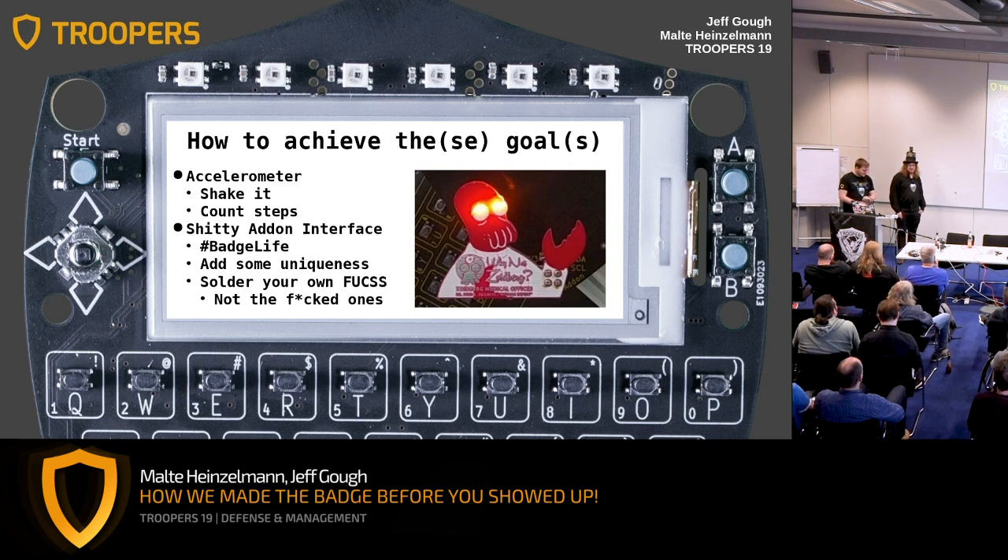We also have the shitty add-on interface, which you may not be familiar with. It's a badge-to-daughterboard interface that's becoming popular — I think it grew out of Defcon and the whole badge life hashtag movement. Hopefully if you've got any shitty add-ons at home or gather them in the future, they should be compatible with your badge. It's essentially I2C with some power supply attached. The Fuchs add-on is available for soldering downstairs — make sure to take the one we fixed, and not the one with only one eye, because the other has a copper short inside. A fairly obvious fault on the simplest board I think I've ever created.